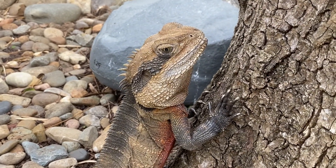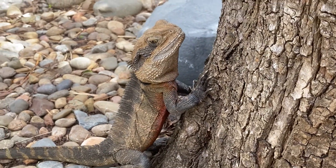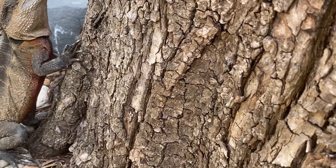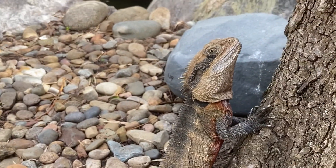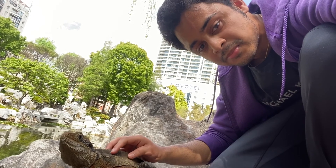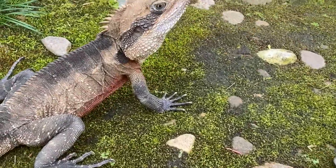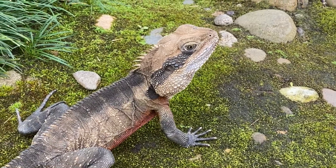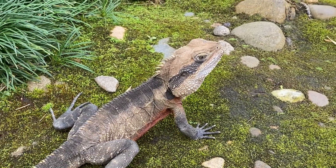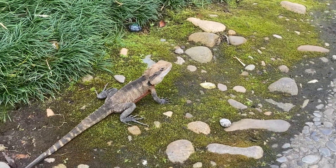Australian water dragons are large to medium-sized lizards, ranging in size from 80 to 90 cm — about 30 to 36 inches from snout tip to tail tip. Males tend to be larger, with broader heads, prominent jowls, and more vibrant red chest coloration, which appears even more vibrant during the mating season.